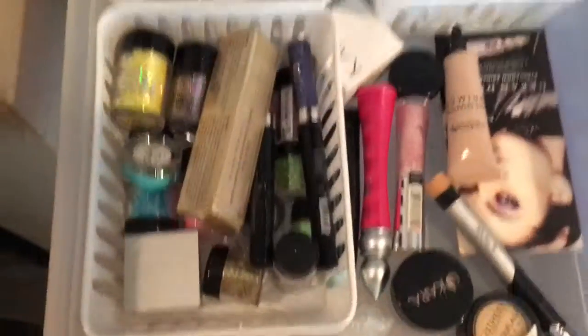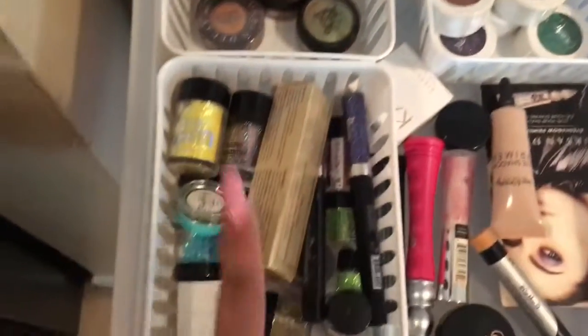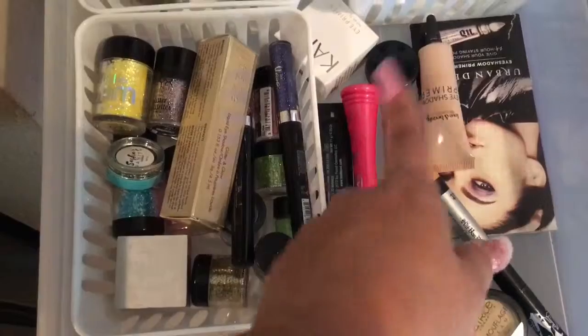And then I have loose pigment, my Colourpop collection, glitters, my primers and stuff, and my glitter primers. So this is what I got.